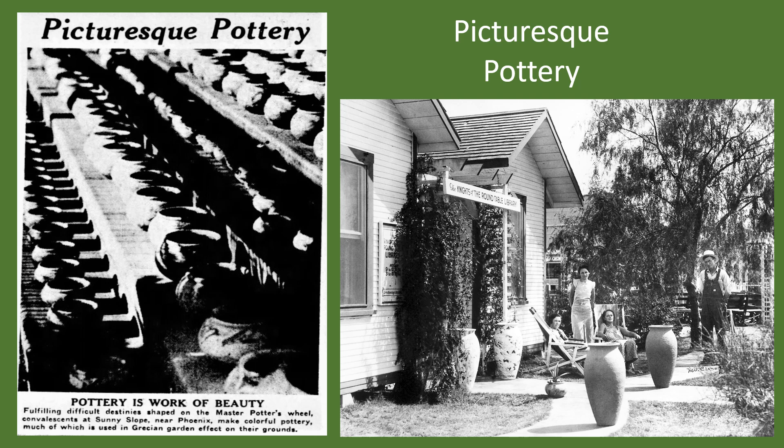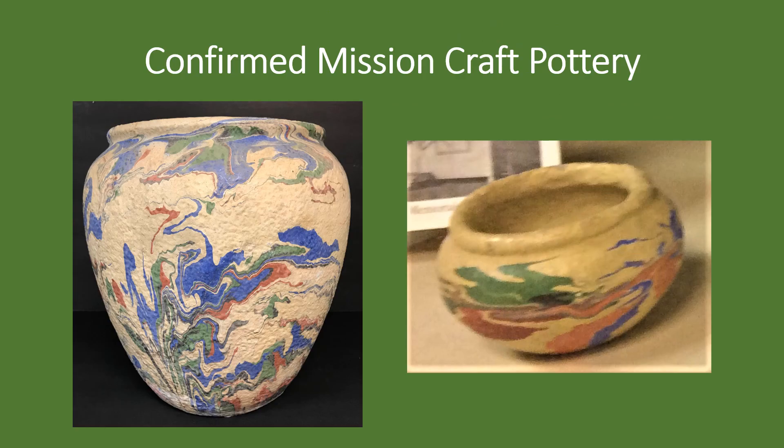Here we see four large vases in front of the entrance to the mission library. Mission Craft Pottery was made in Sunnyslope for four years until discontinued in 1939 following Reverend Hillhouse's departure. The new director replaced pottery making with a variety of crafts available through the Works Progress Administration. The official reason for stopping was the belief that the weight of the pots and the damp, humid atmosphere of the pottery shed counteracted the therapeutic value of the activity.